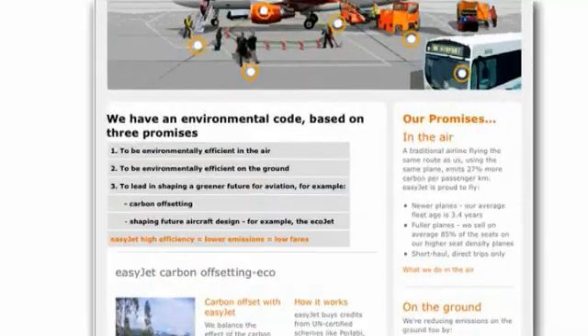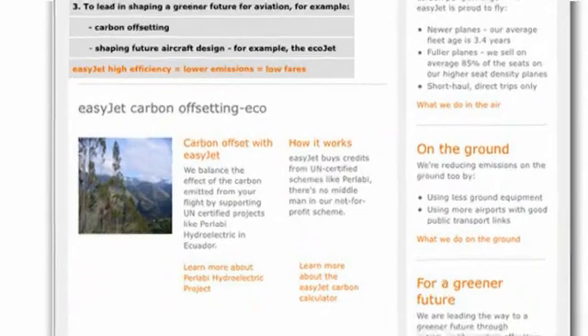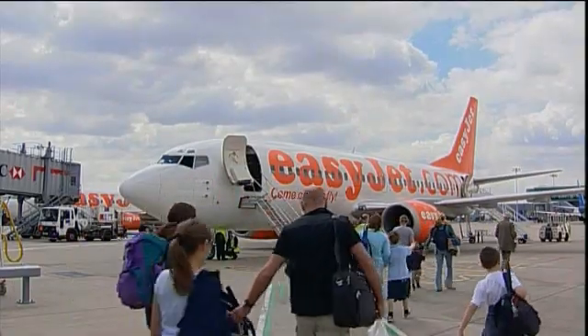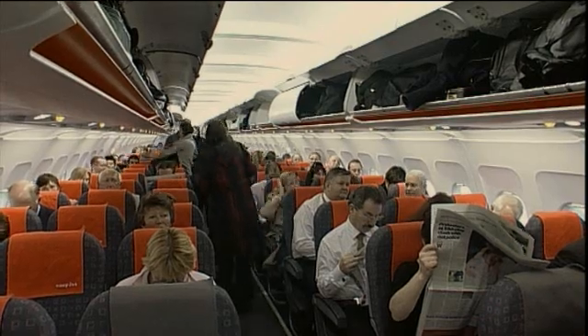EasyJet was the first airline to actually offer passengers the opportunity to offset their carbon emissions as part of the booking process. Each year, millions of passengers who fly with us offset their CO2 during the flight by simply clicking on a button as they go through the booking process.